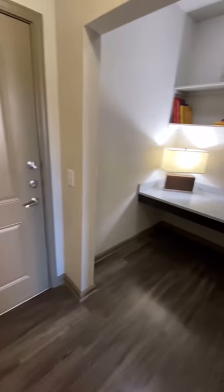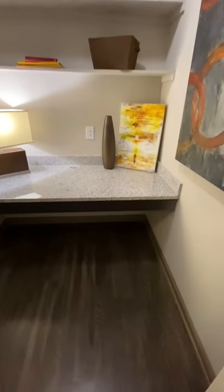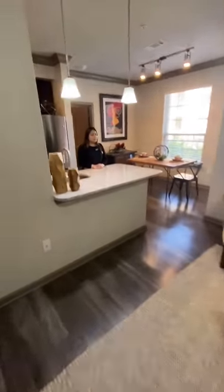This apartment also includes a built-in desk with custom shelving and granite countertop. I hope you enjoyed our tour today. I hope to hear from you soon.